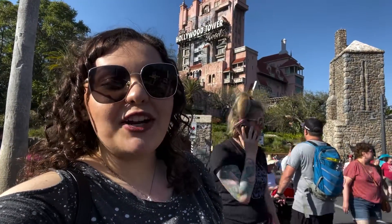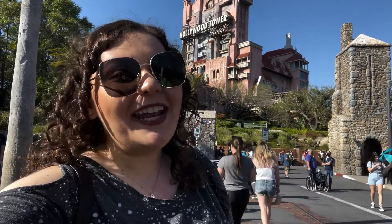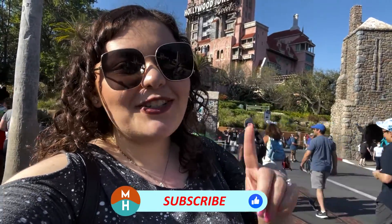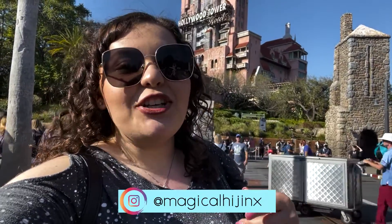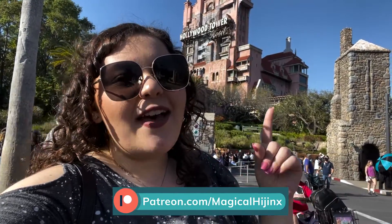Well my dudes, that was my ranking of the attractions here at Hollywood Studios. Let me know if you agree, disagree, or what you would rearrange on this list. Thank you so much for watching — if you liked the video please give it a thumbs up, don't forget to subscribe, and hit the bell notification so you don't miss anything. Follow me on Instagram at Magical Hijinks, check out my Patreon for extra exclusive bonus content. Until next time, I hope you guys get into some hijinks very very soon. Bye bye!